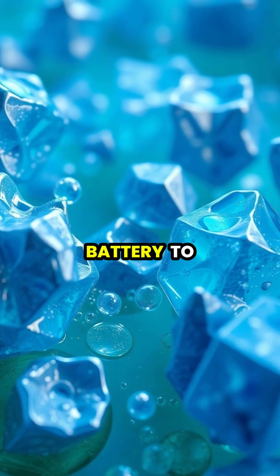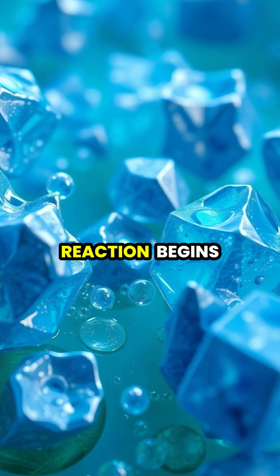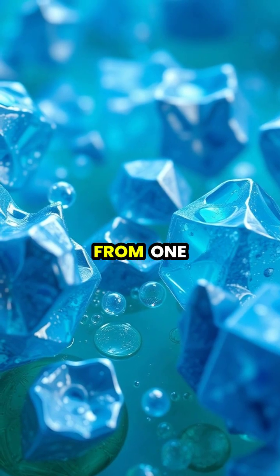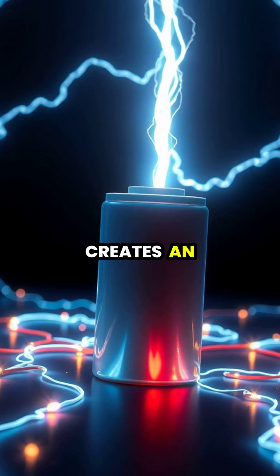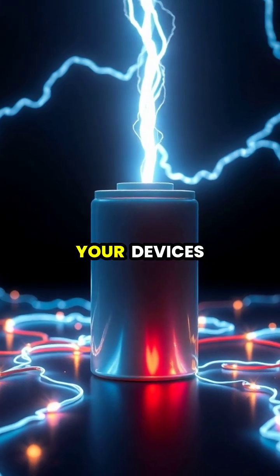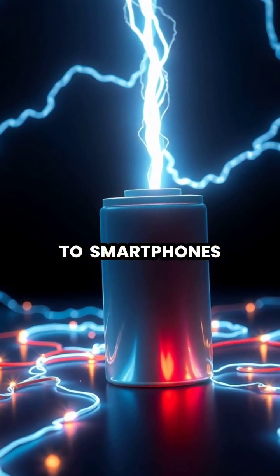When you connect a battery to a device, a chemical reaction begins, causing electrons to flow from one metal to the other. This flow of electrons creates an electrical current that powers your devices, from flashlights to smartphones.